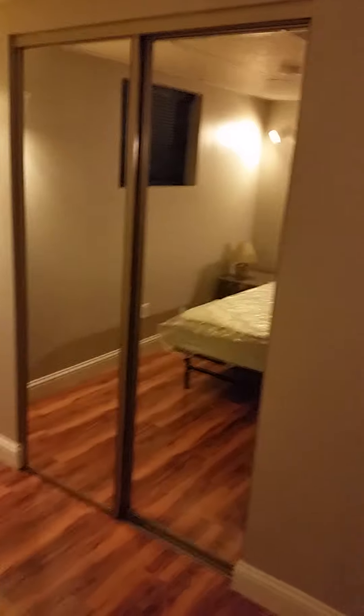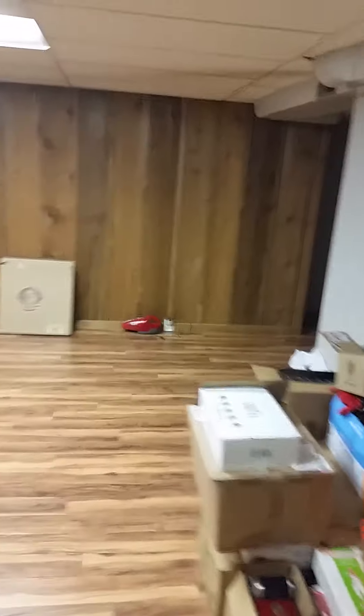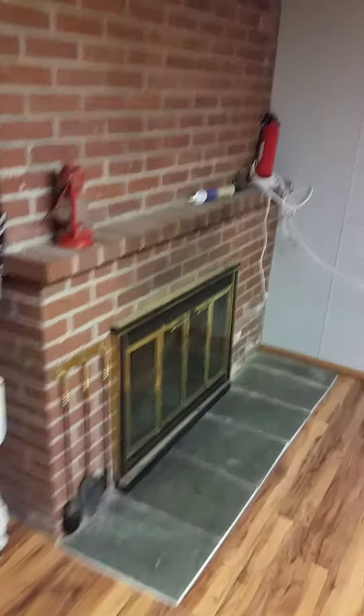It gets a little dark, but then we have our guest bedroom which is coming together kind of nicely — getting all hardwood. Then you come out here to the family room. That's our other fireplace.